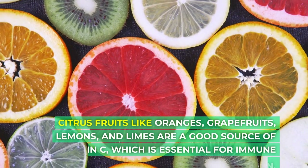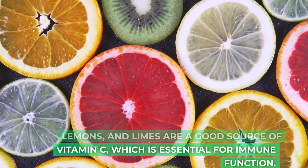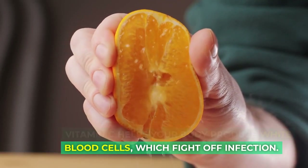Citrus fruits like oranges, grapefruits, lemons, and limes are a good source of vitamin C, which is essential for immune function. Vitamin C helps your body produce white blood cells, which fight off infection.